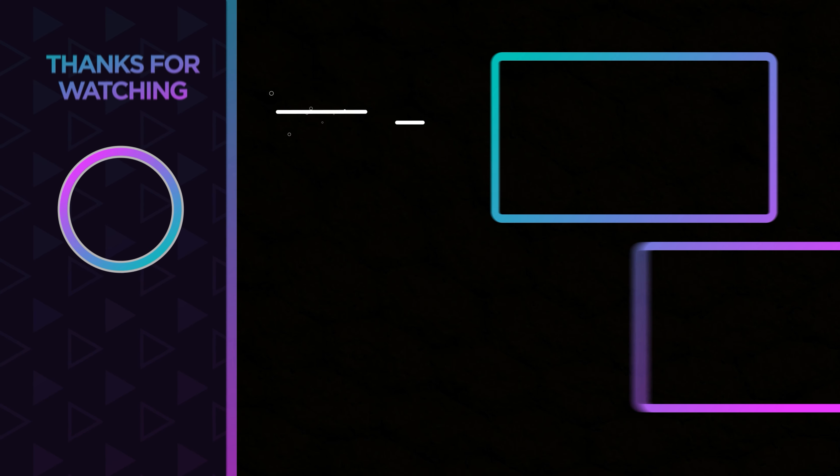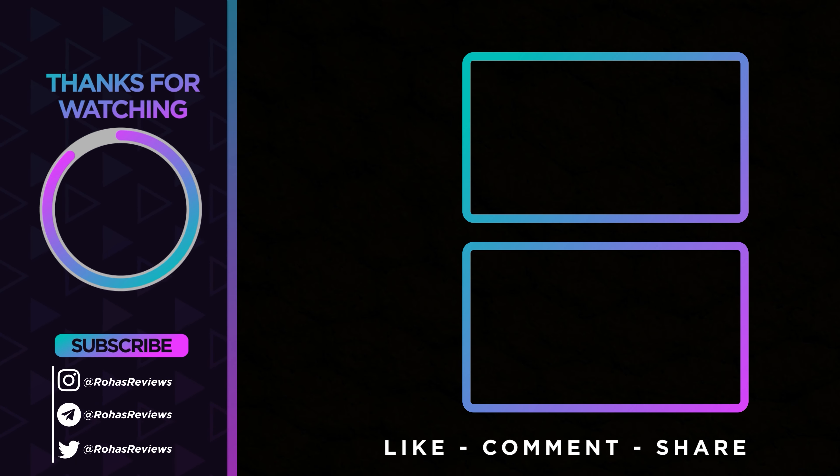I hope you guys enjoyed today's episode. There are so many things to do out here in Sydney — it's just been a blast and a lot of fun so far. Let me know what you guys think, let me know if you've ever been out here before, and share some things I should do before I leave. With all that being said, you guys take care!